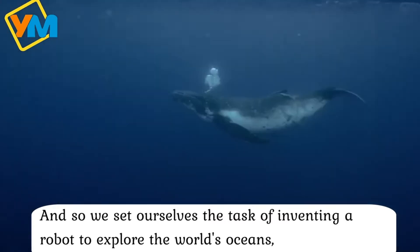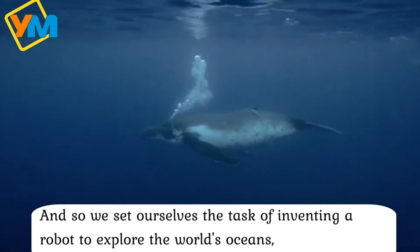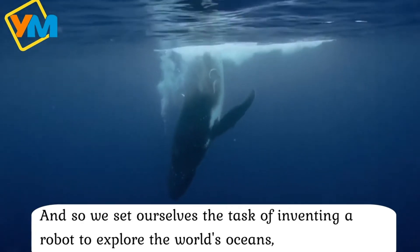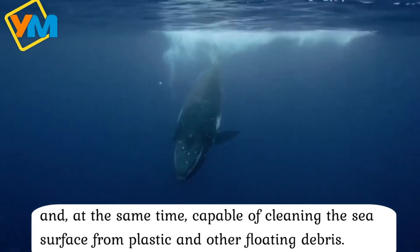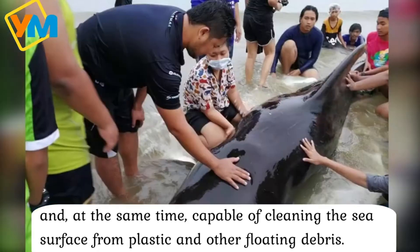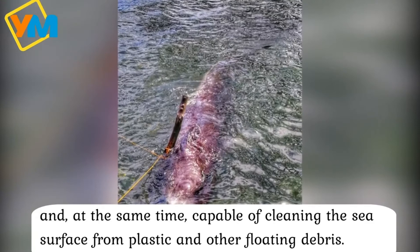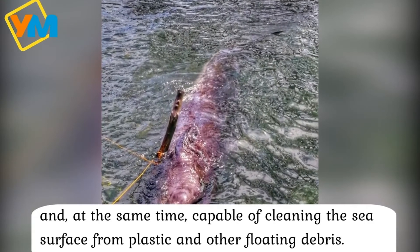So we set ourselves the task of inventing a robot to explore the world's oceans, and at the same time capable of cleaning the surface from plastic and other floating debris.